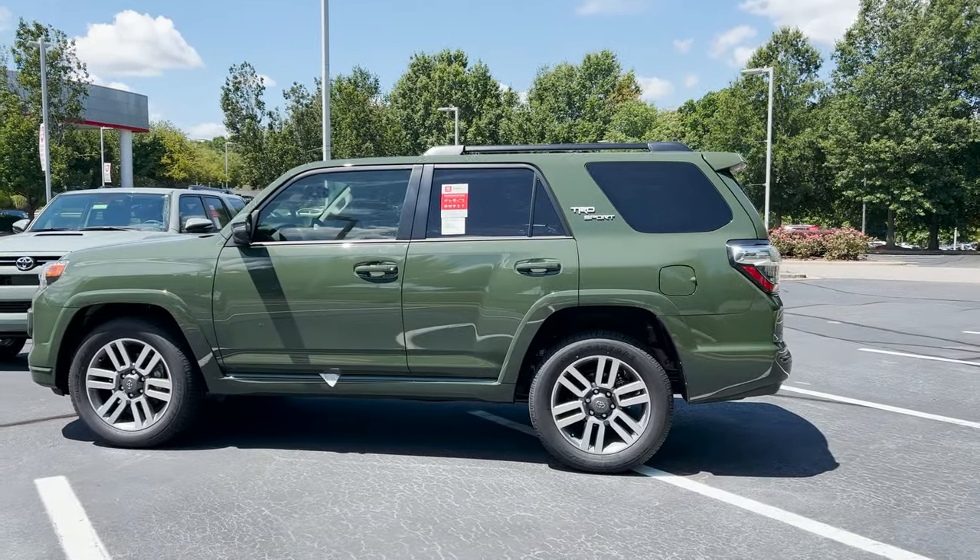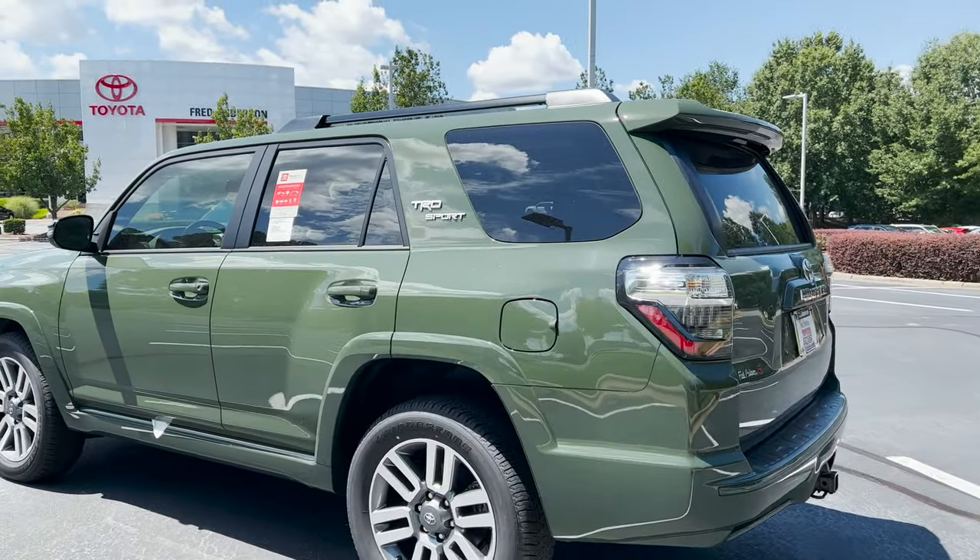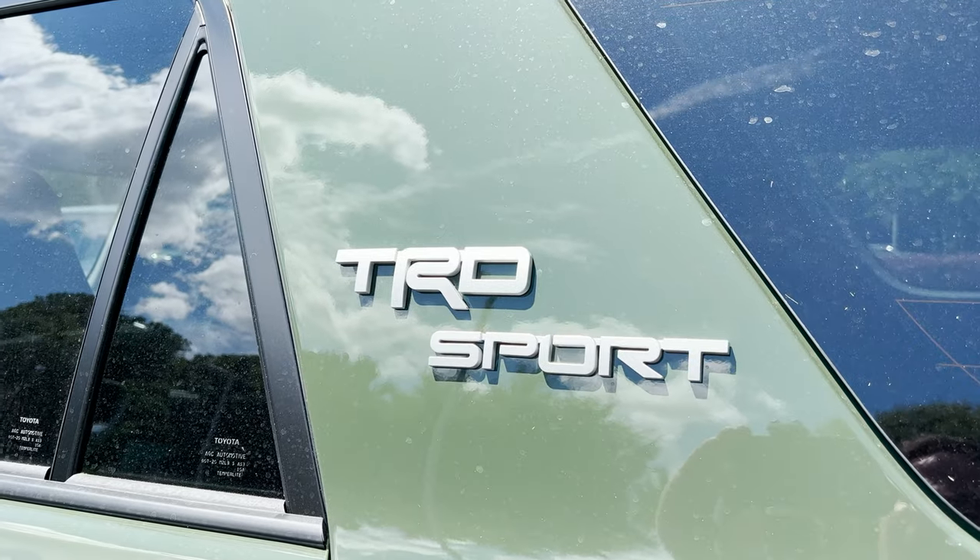The question is, which one do you like better? And do you like TRD Sport? Another question: just what is TRD Sport?